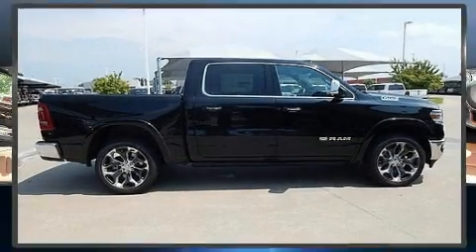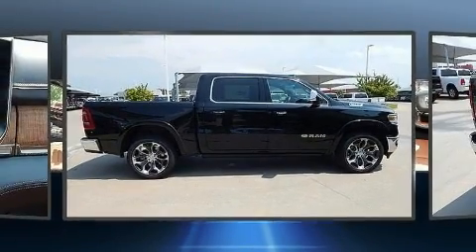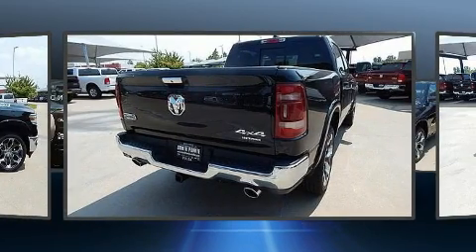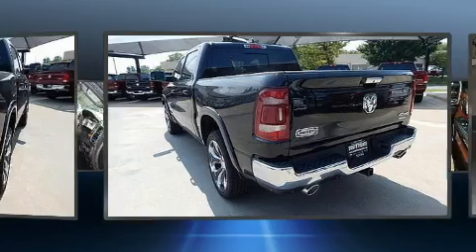Step into the 2019 Ram 1500. This four-door, five-passenger truck is ready to drive off the showroom floor. It features an automatic transmission, four-wheel drive, and a powerful eight-cylinder engine.